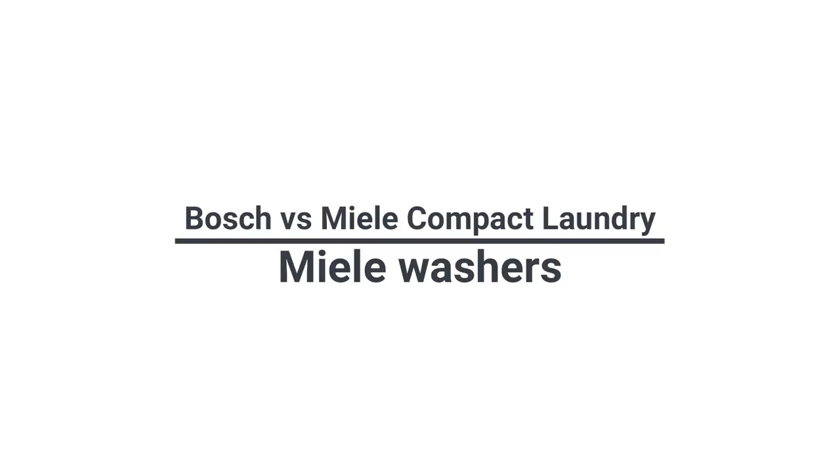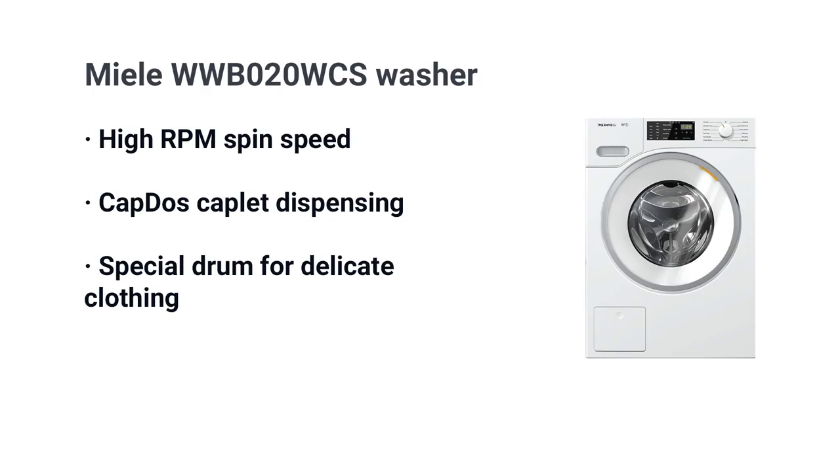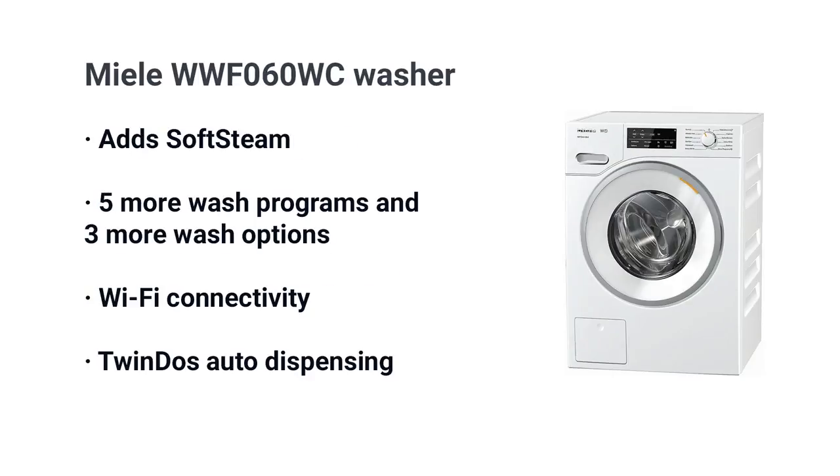Miele has four washer models ranging from $1,199 to $1,999, with a profound difference between the four. Unlike Bosch, the basic model WWB 020 WCS at $1,199 already includes many base features: high RPM spin speed, cap dosing for caplet dispensing, and a specialized drum just for delicates. At $1,499, the model WWF 060 WC adds their SoftSteam feature — steam loosens tough stains for easier cleaning — along with five added programs and three more options.